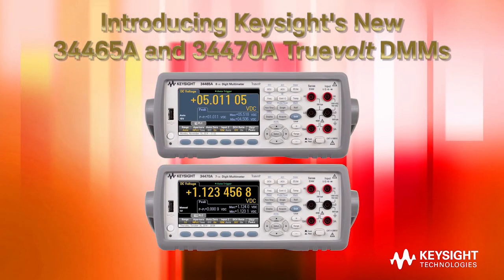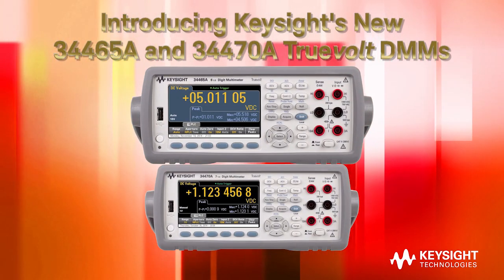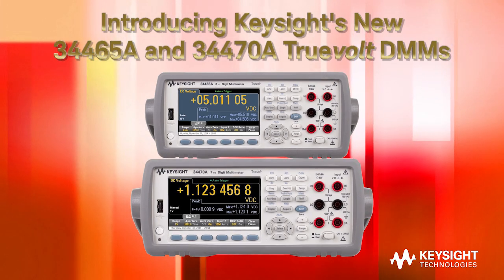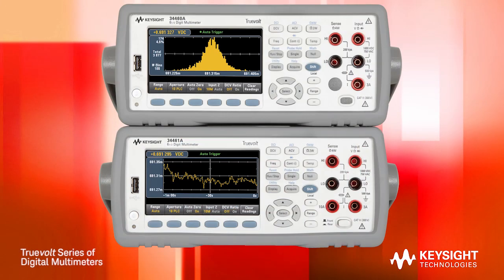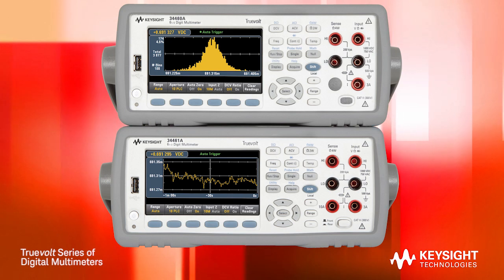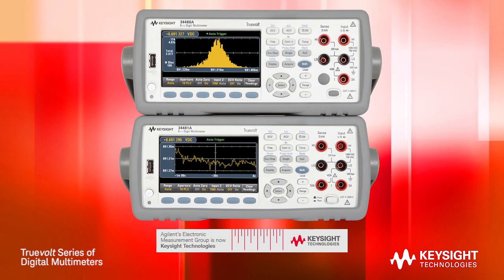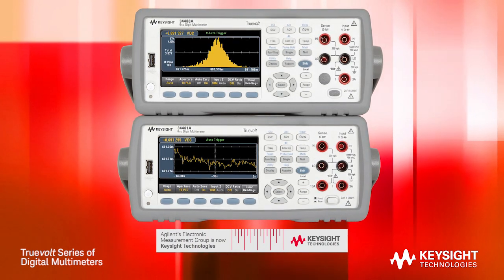Presenting two new additions to Keysight's family of TrueVolt DMMs: the 34465A 6.5 digit DMM and the 34470A 7.5 digit DMM. Agilent Technologies previously brought you the 34460A and 34461A TrueVolt DMMs. Agilent's Electronic Measurements Group is now Keysight Technologies.